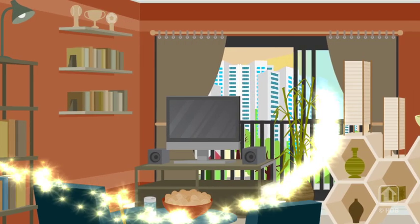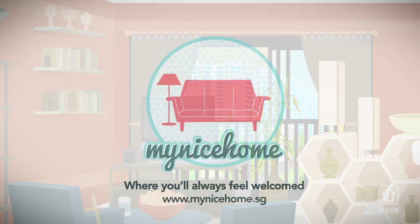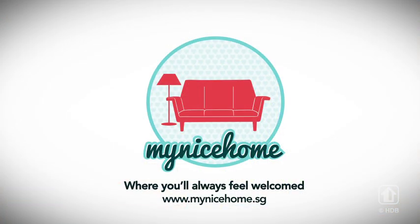We hope that these tips would help transform your new flat into your dream home. For more renovation tips and information, visit www.mynicehome.sg today.